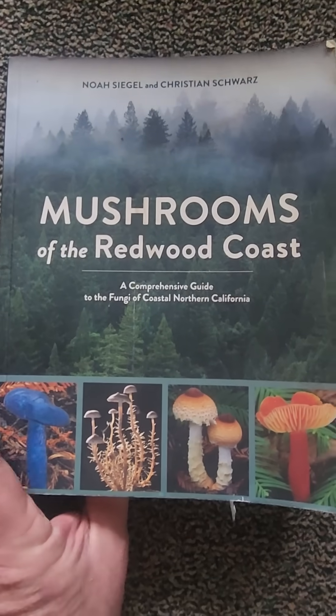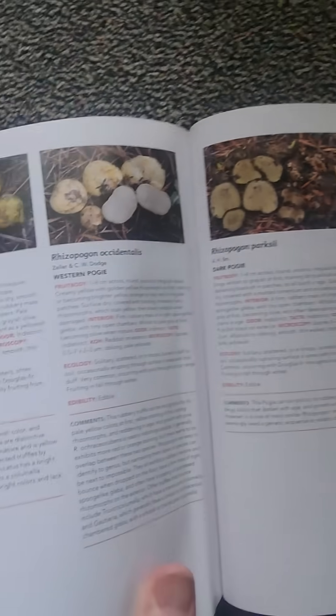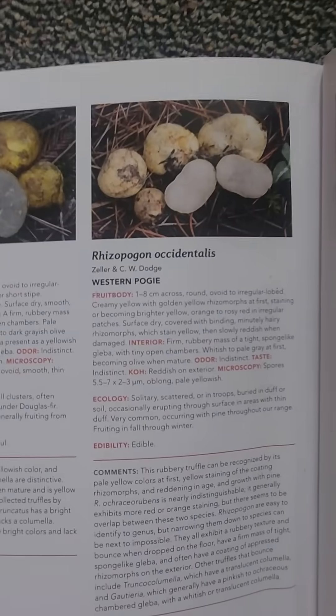Rhizopogon what? A rhizopogon truffle. It's an underground, nutrient-dense, smells-really-good fungi that, if you dig one up, kind of looks like a marshmallow monster's brain.